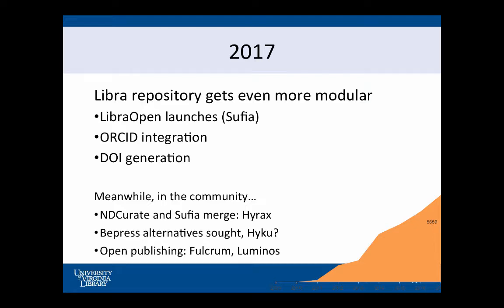Other things happening in the community: we've now got Hyrax instead of two separate instances of Sufia and Curate. People are looking at Haiku. And we're seeing some interesting things going on with open publishing — more on the open monograph side than on the journal side in the community. So that's what we're watching.